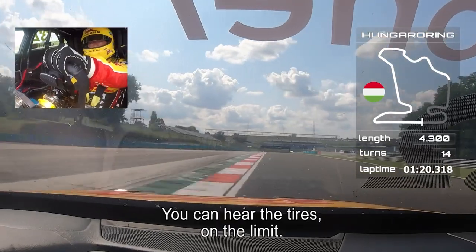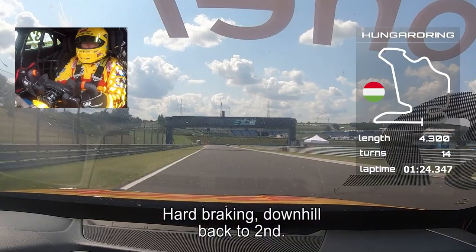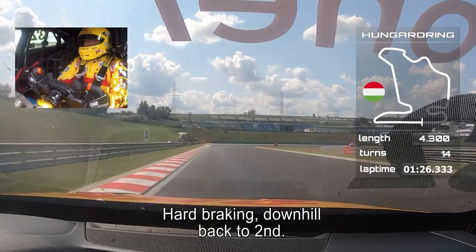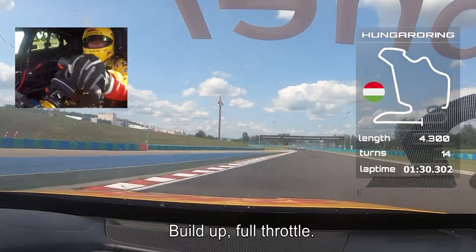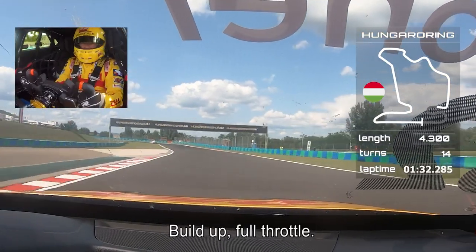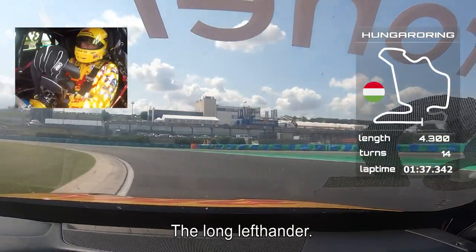You can hear the tires squeezing on the limit. You can see the suspension working — breathtaking. Downhill, back to second gear. Build up, full throttle, up to the long left-hander before the entry of the pit lane.